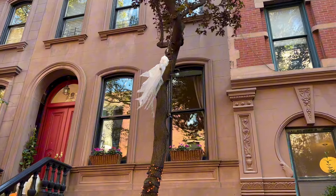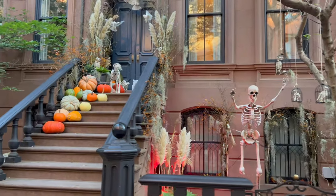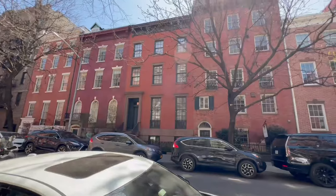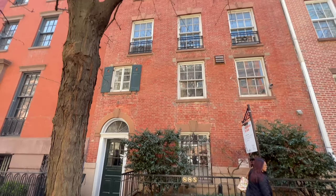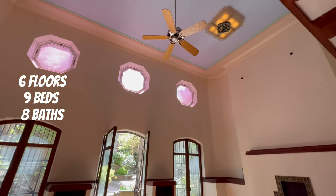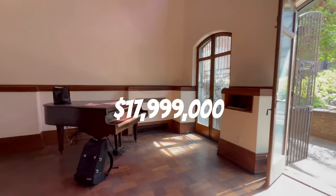It's Halloween season and one of the best places to see beautifully decorated houses is West Village. Perry Street is one of those locations. Here's the third townhouse — really one of a kind. Six floors, nine beds, eight baths and priced at $17,999,000.